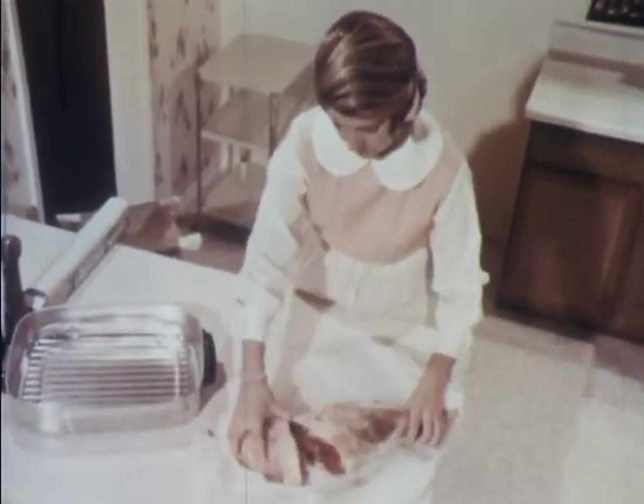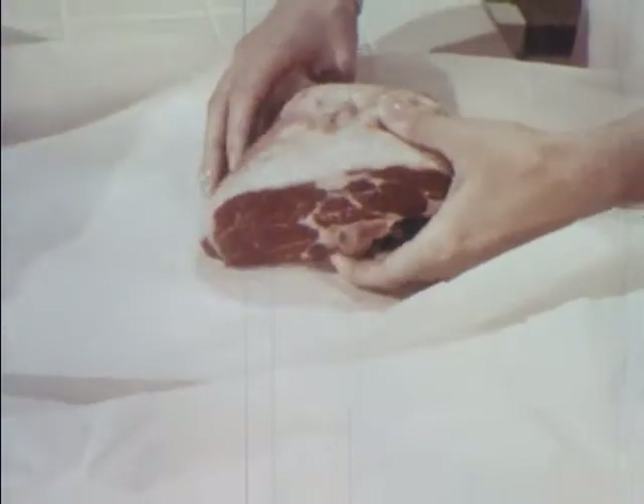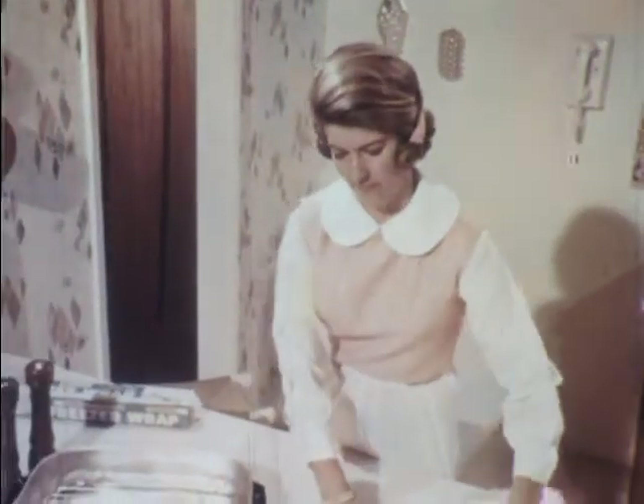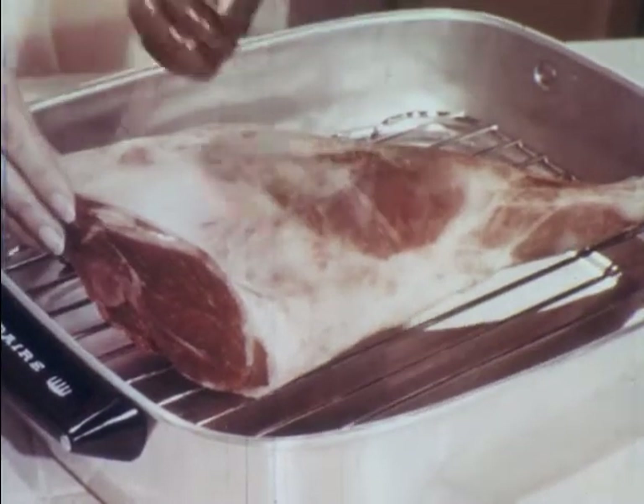Other cuts of lamb you'll enjoy preparing as well as eating include the leg roast. Remember, ask for the long leg — you'll have a sirloin roast for another festive meal on another day. All you need to do is wrap it in a good grade freezer paper, tape it, and it can be stored for nearly as long as you wish. But fresh lamb should be cooked as soon as possible, and preparing it is always a simple matter. All high quality lamb has a smooth covering of pinkish white fat, over which is a thin paper-like covering called the fell.